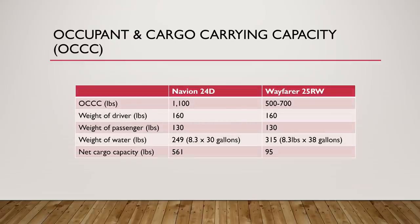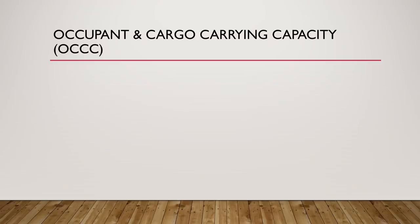The Navion 24D has a respectable 1,100 to 1,200 pounds of cargo carrying capacity, while the Wayfarer has a pretty unusable 550 to 700 pounds. That's significantly less when you subtract the weight of the driver and passenger and a full tank of fresh water — you're left with something like 95 pounds for all your cargo. Realistically, you don't have enough cargo carrying capacity to safely take your basic belongings down the road.